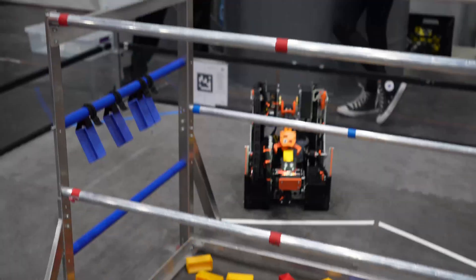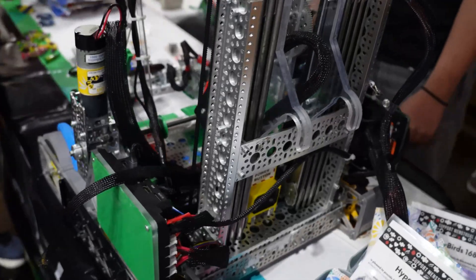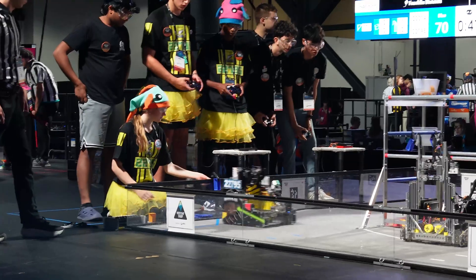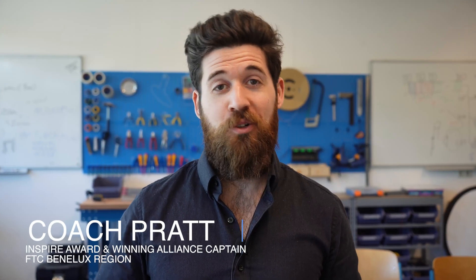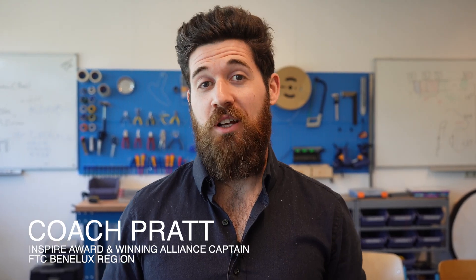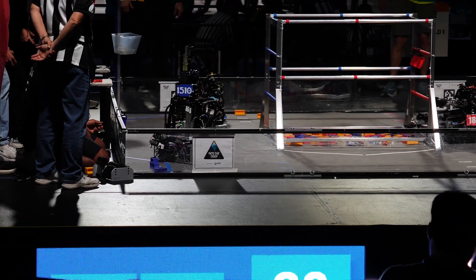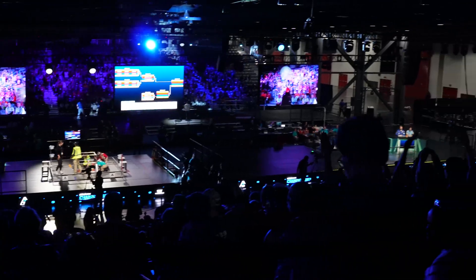I'm about to take you on a journey to see some of the best competitive robots in the world. I'm Brogan Pratt, and this year we're at the World Championships of the First Tech Challenge with the Flying Dutchman team. I coach the Flying Dutchman in competitive robotics for the First Tech Challenge, FTC. In FTC, students have 12 weeks to build the best robot they can to solve the year's game challenges before competing against 9,000 teams worldwide — and we made it to the World Championships.